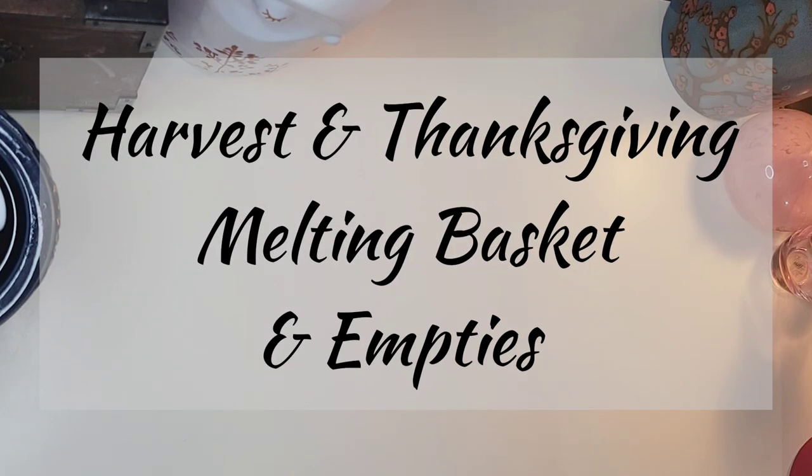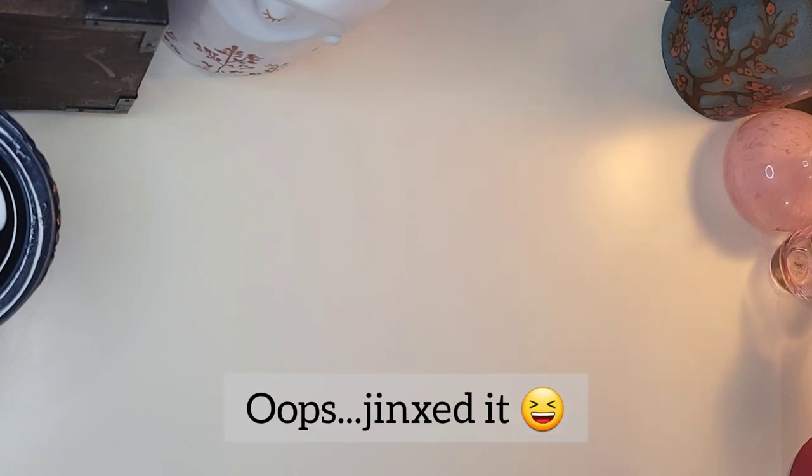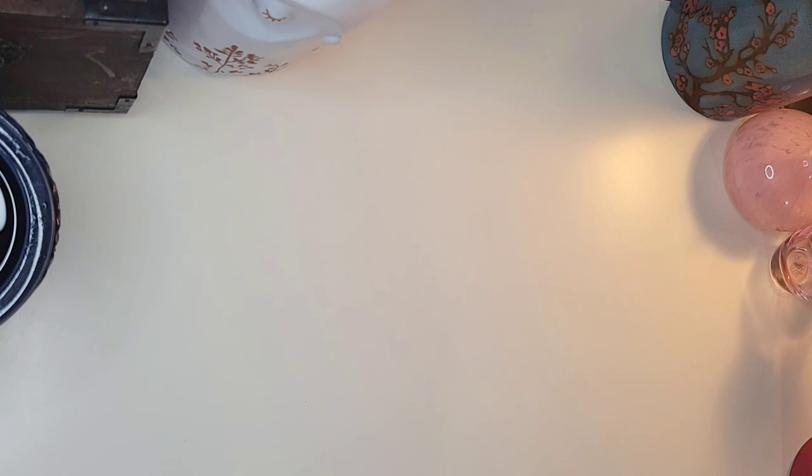Welcome, y'all! This is Annie, and today I'm going over my melting basket empties from the week of Thanksgiving. I started around November 20th and carried through to the end of the month — through November 30th, including the week of Thanksgiving. Let's start off with candles that I worked on this week and a half.